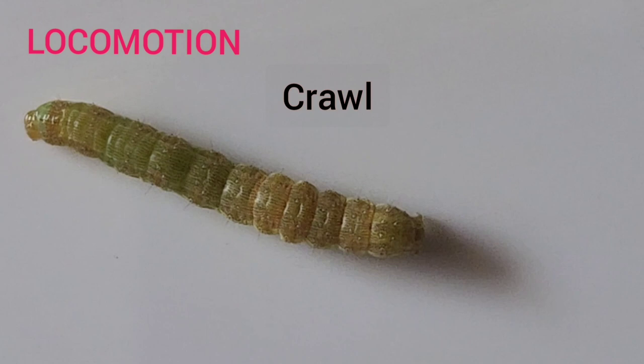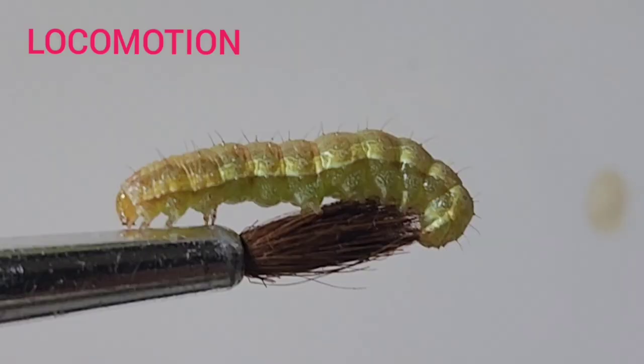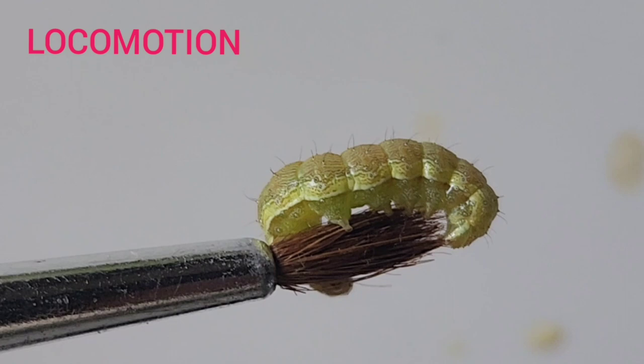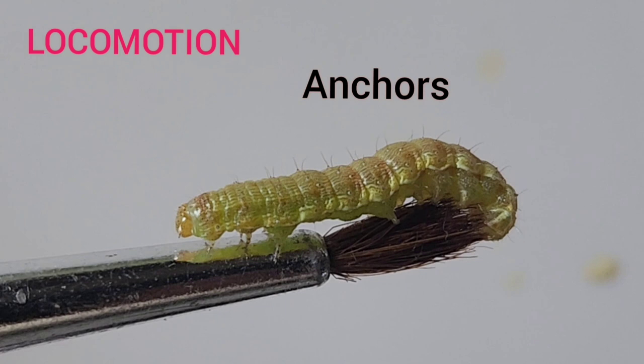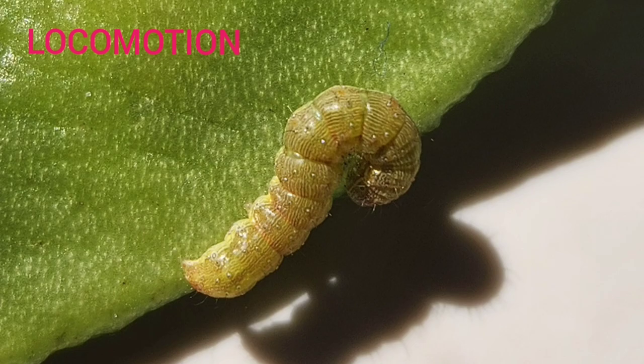When they crawl, their gut moves forward first, followed by the rest of their bodies in a rippling movement. Prolegs are not used to propel the body forward. Instead, prolegs act as anchors that hold the caterpillar tightly in place during movement of body segments, binding the caterpillar to a rigid substrate such as a twig.